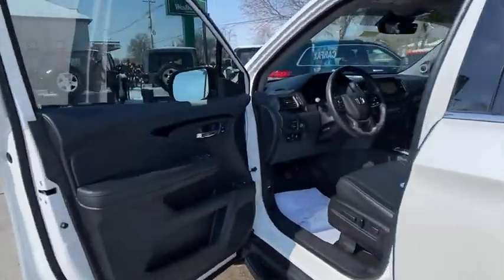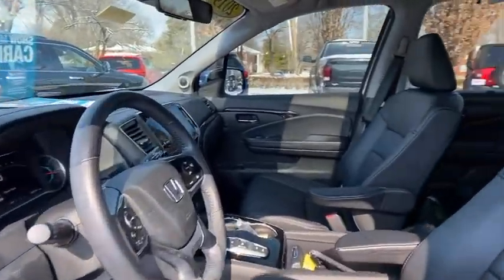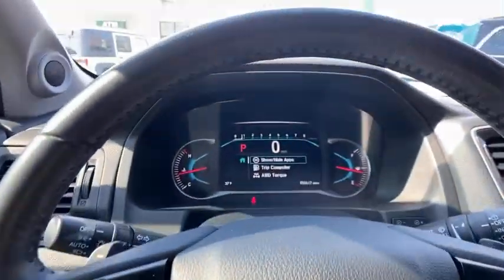Heated seats. Navigation system. Power passenger seat. Power liftgate. Traction control. Dual airbags. Alloy wheels.